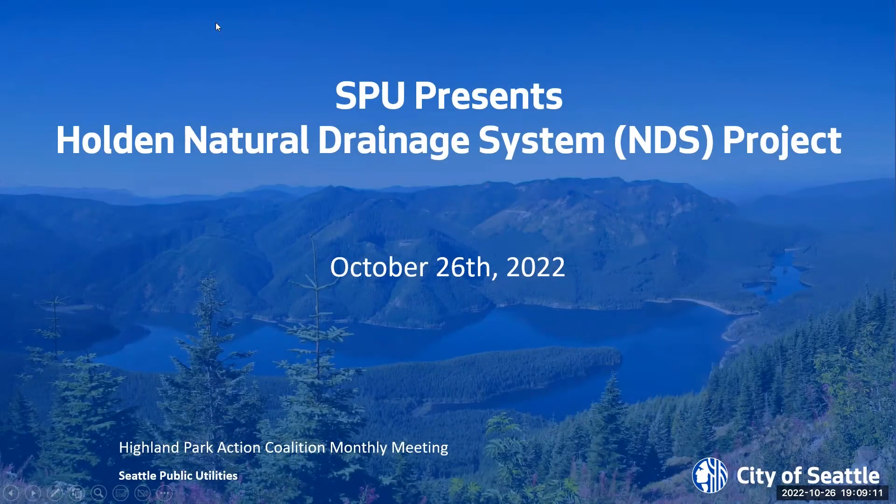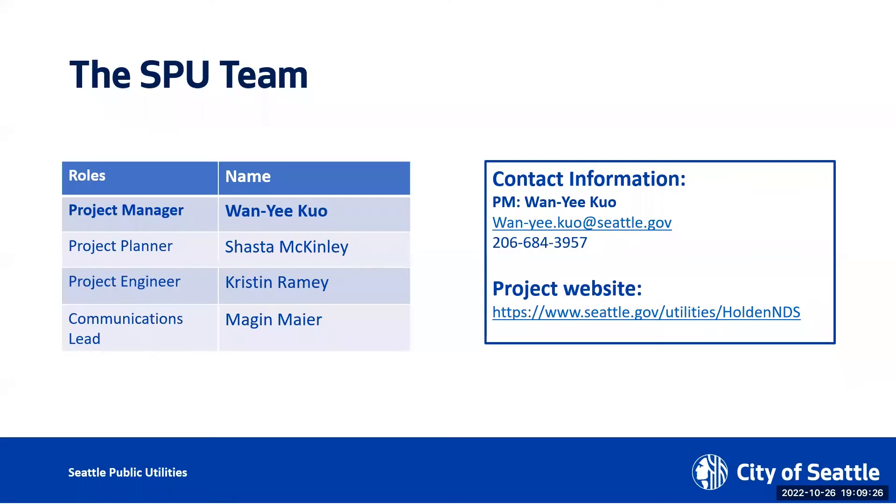My name is Wang Yi and I'm here to introduce this SPU project called the Holden Natural Drainage System Project, something we refer to as NDS for short. Thanks for having us. And Kristen is going to help me drive the slides.